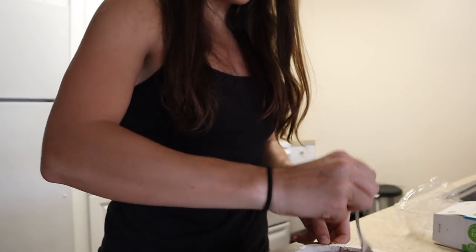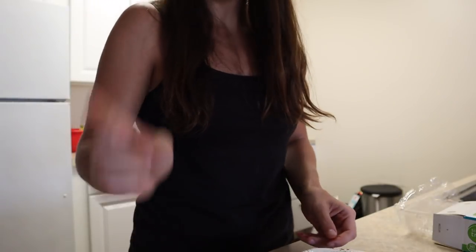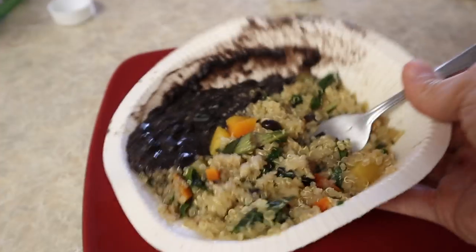I really like these Amy's meals — I wish they were a little cheaper. It's black beans, quinoa, squash, and some spices. I'm back in my little office area where I spend a lot of my time, about to eat and finish pre-planning.